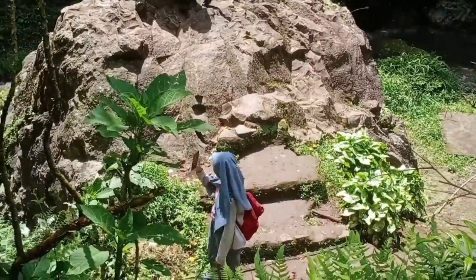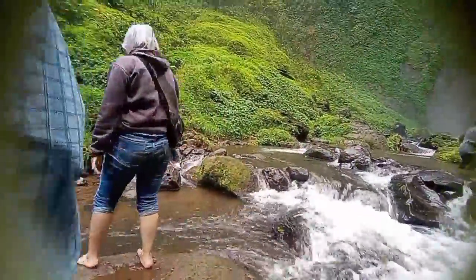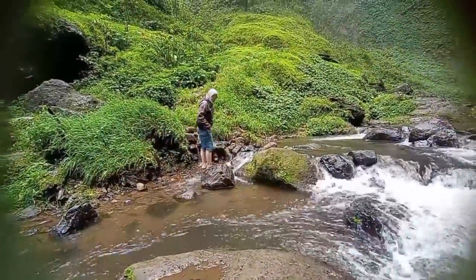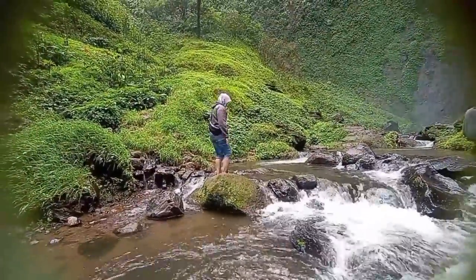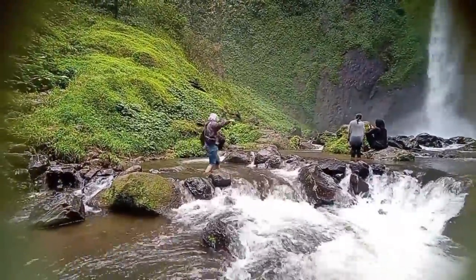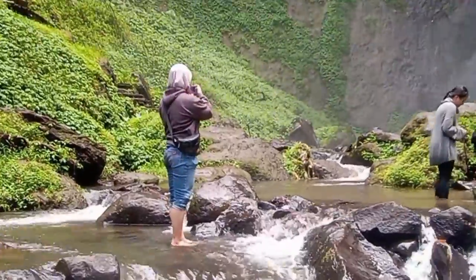We really wanted to do this for a very long time. Then, we were so excited to walk through the river and get closer to the waterfall. But there were a lot of big rocks, so it was a challenge to get near the waterfall without hurting our feet on the bottom of the river. Make sure to wear sandals to avoid any injury.